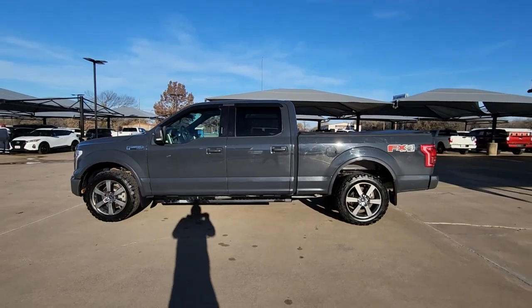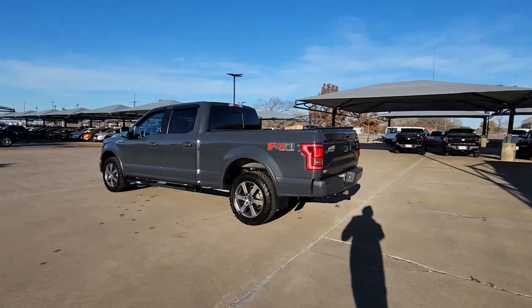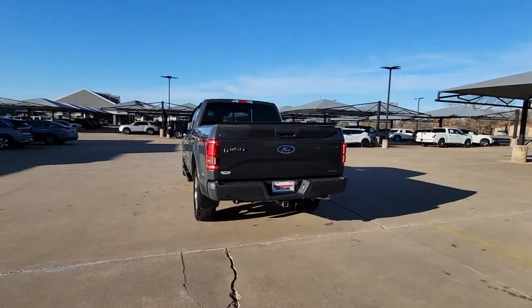Enjoy the view of this 2016 Ford F-150. This vehicle is an outstanding buy with fewer than 70,000 miles on the odometer.